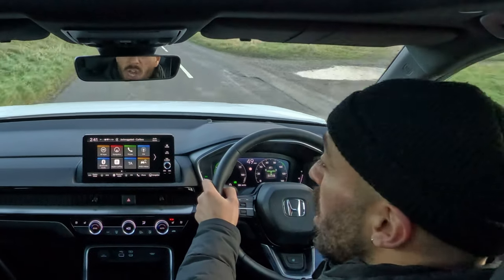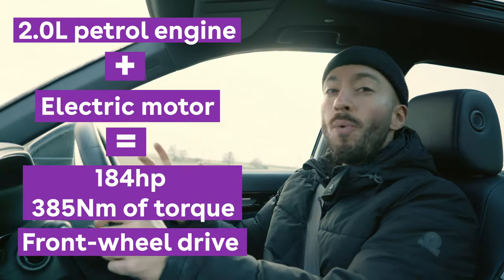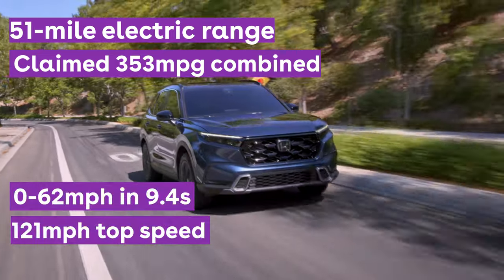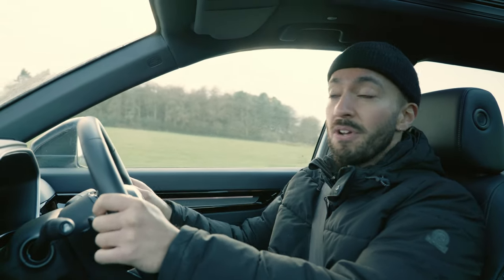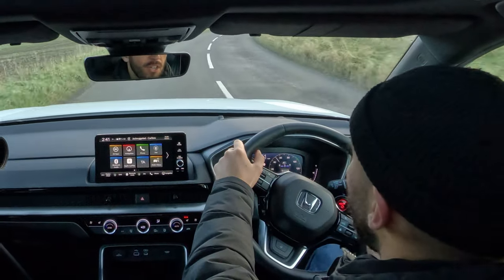Because this powertrain — part two-litre petrol engine and part electric — is so effortless, it feels not only very efficient but also super easy to drive. It doesn't matter what speed you're doing, whether you're moving in traffic or powering down the motorway; this thing feels like a much bigger engine and a much more powerful car.